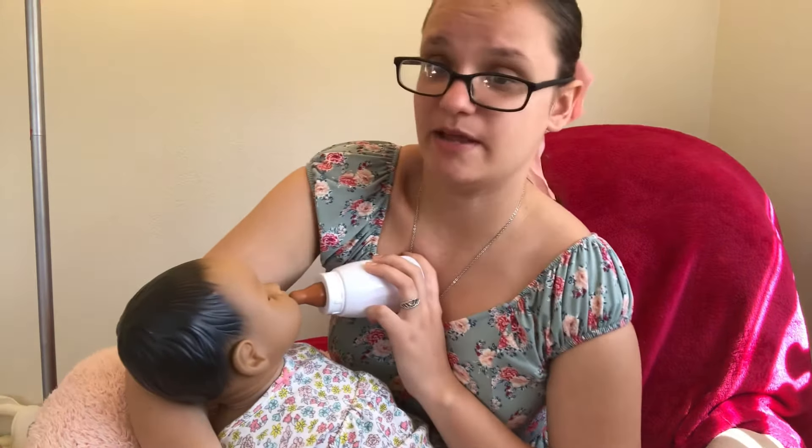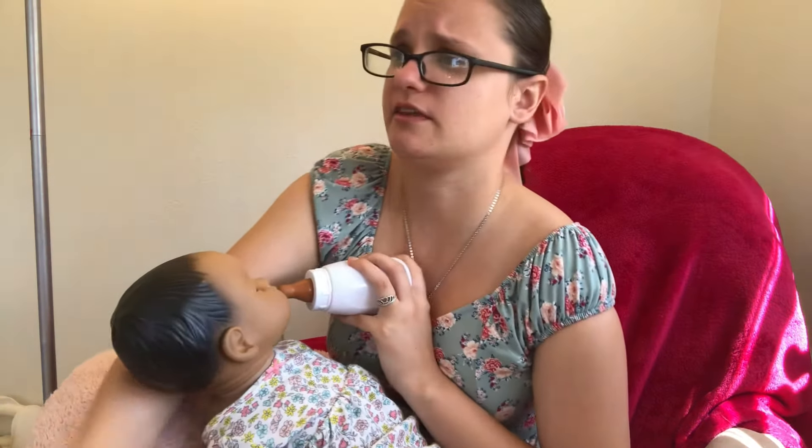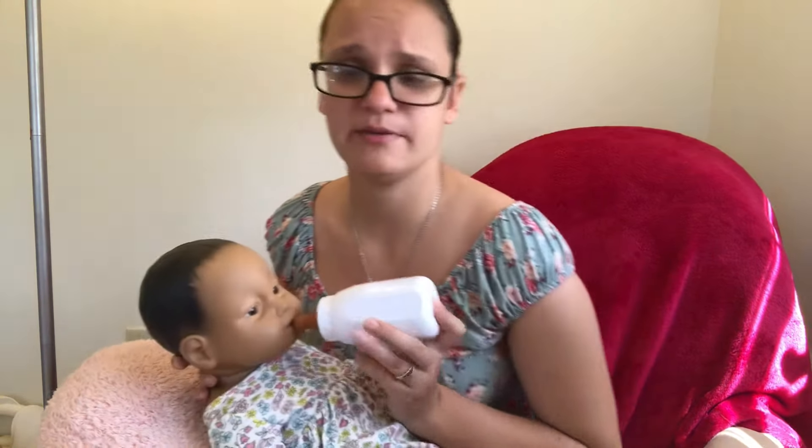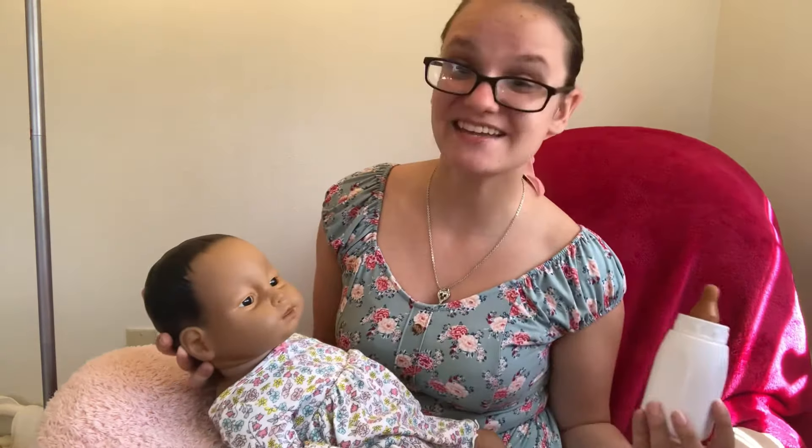If baby starts to cry and you've ID'd her but can't find the bottle, don't panic. From the moment you ID baby, you have two minutes to give her the care she needs. Two minutes seems short but it's actually kind of long in practice. Even when I'm most stressed it only takes me about 30 seconds from the time I ID her to grab the bottle, grab a new diaper, and give her care. Don't worry too much about neglecting the baby — it's all gonna be okay.